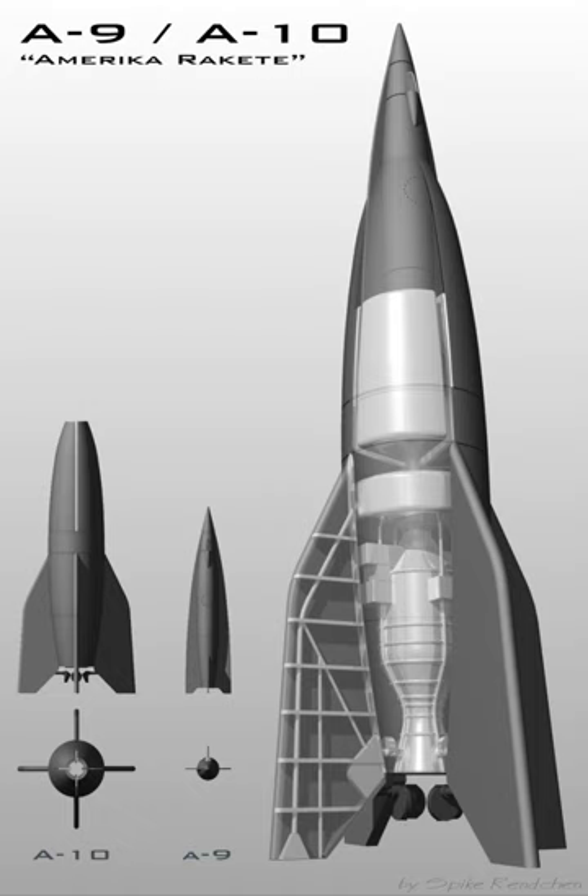The A-1 was the first rocket design in the Aggregate Series. It was designed in 1933 by Werner von Braun in a German Armed Forces research program at Kummersdorf, headed by Walter Dornberger. The A-1 was the grandfather of most modern rockets. The rocket was 1.4 m (4 ft 7 in) long, 30.5 cm (12 in) in diameter, and had a take-off weight of 150 kg (331 lbs).